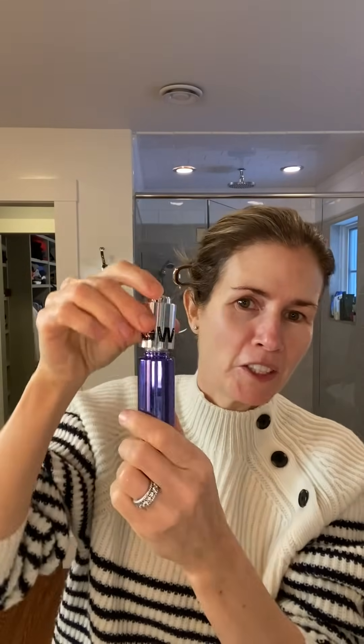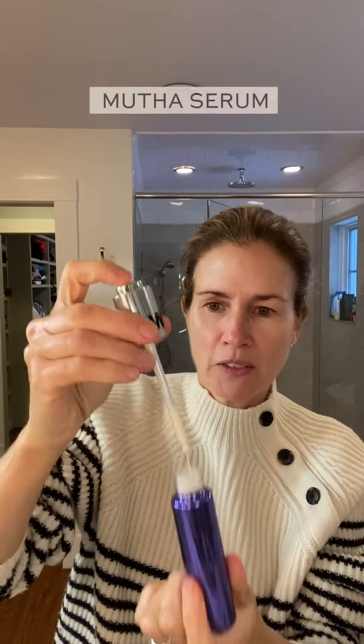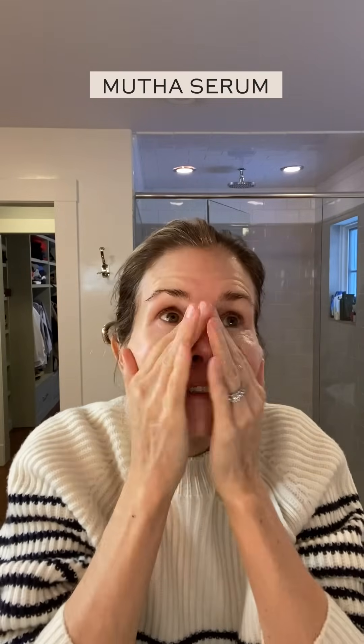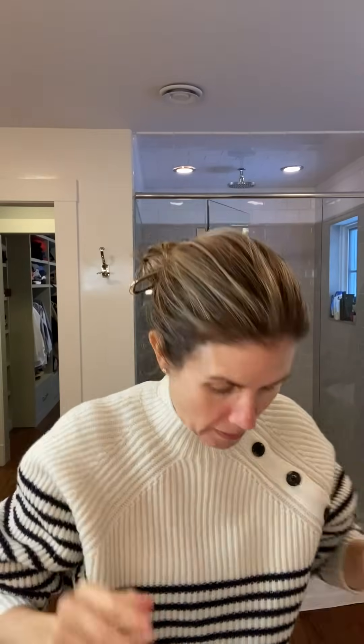Now I'm going in with my mother's serum — how cute is that packaging? This serum is so soothing. It smells really subtle but fresh.